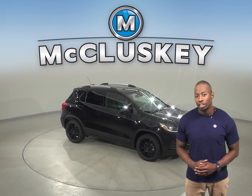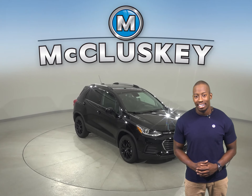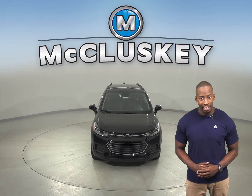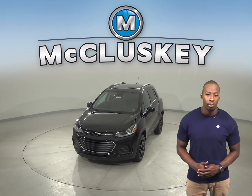Once you buy the Chevrolet Trax, we can cover it with our free lifetime mechanical warranty, for unlimited miles and unlimited years. Come on down and see why you should buy the 2020 Chevrolet Trax. You can even take it on a free 48-hour test drive.